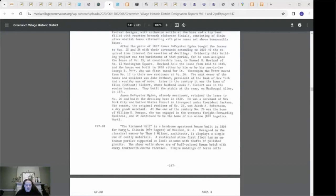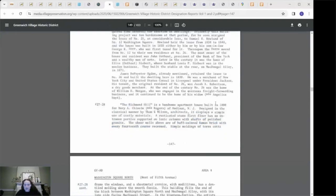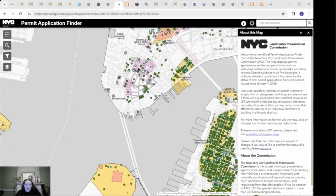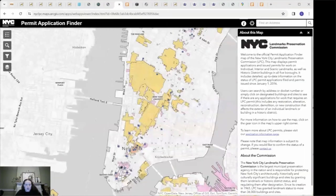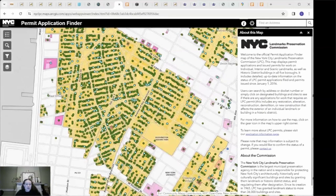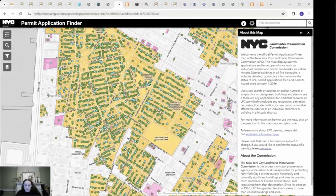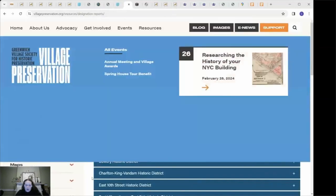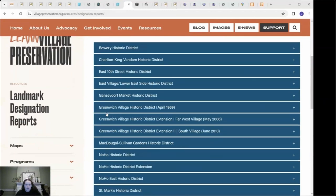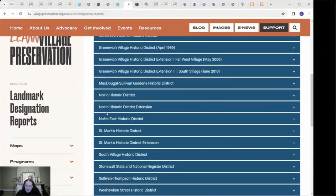Through this page you can access the designation report linked to the section closer to where the actual building entry will be. If we scroll down, you can see 27-28 has some additional information. The LPC also provides a map that shows permits filed on historic buildings since 2016, which can also be a useful resource. All of the designation reports within Village Preservation's catchment area — roughly Houston Street to 14th Street in Manhattan — are also accessible on our website.